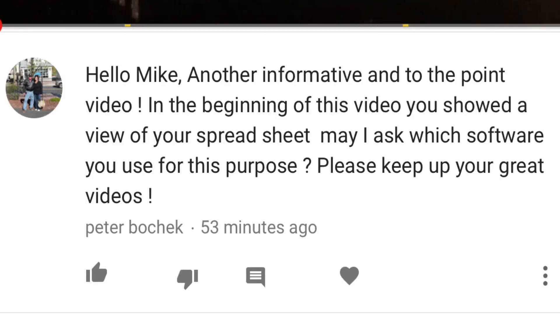Got a question here from Peter Bocek: 'Hello Mike, another informative and to the point video. In the beginning of this video you showed a view of your spreadsheet. May I ask which software you use for this purpose? Please keep up the great videos. Thanks, Peter.' Appreciate you taking the time to comment, along with everybody else commenting on the videos — super appreciate it. To answer your question Peter, it's basically a Google Doc, and that particular one was for my wholesale account on eBay.